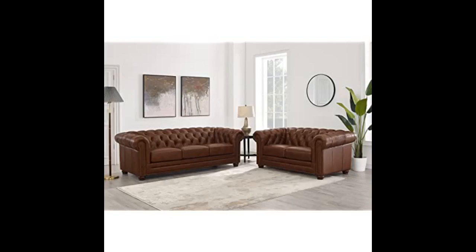Oh my gosh, love it. Very high quality leather and construction is really well made and beautiful. Perfect color.